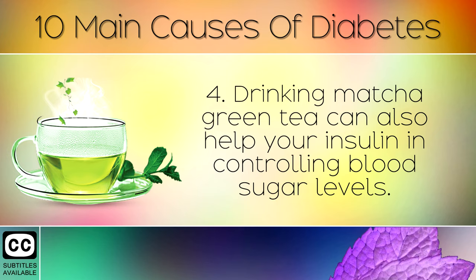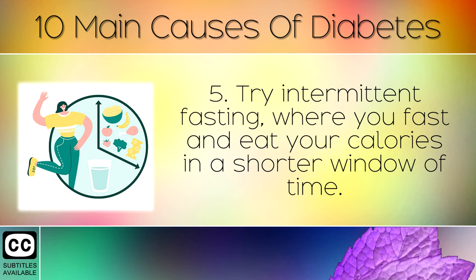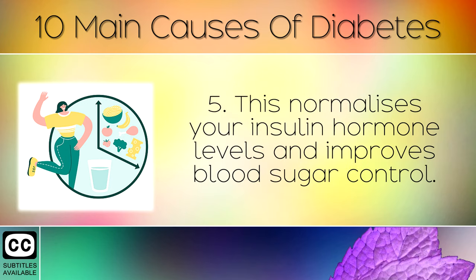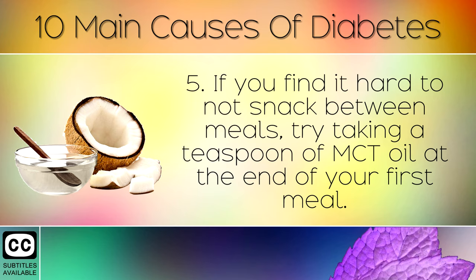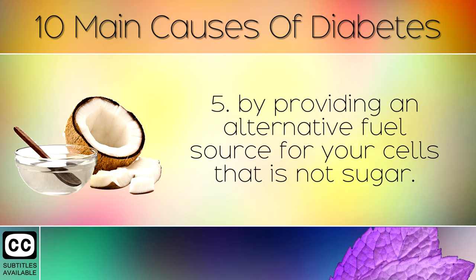Drinking matcha green tea can also help your insulin in controlling blood sugar levels. It's extremely important to stop snacking between meals if you want to improve insulin resistance. Try intermittent fasting, where you fast and eat all of your calories in a shorter window of time. This normalises your insulin hormone levels and improves blood sugar control. If you find it hard not to snack between meals, try taking a teaspoon of MCT oil at the end of your first meal. This is made from coconuts and keeps you full for longer by providing an alternative fuel source for your cells that is not sugar.